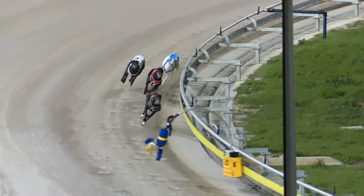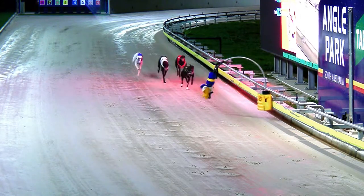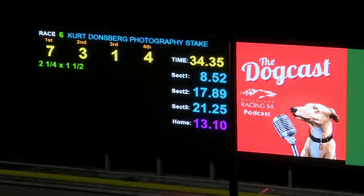Two and a quarter by a length and a half. Adam Ross the winning trainer. Third, Wardrum Express doing its best work late, and one — Resurgence grips on for third ahead of Aston Alpha. Seven, three, one, four after the running of race six at Angle Park.